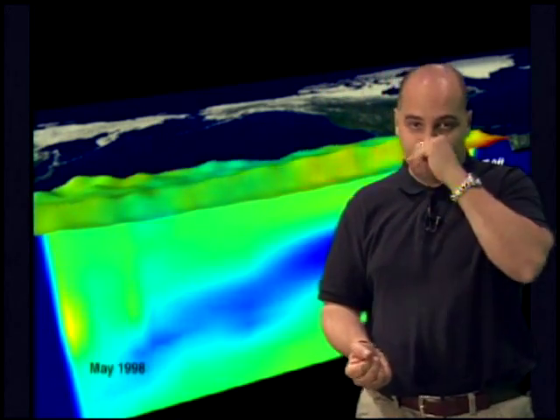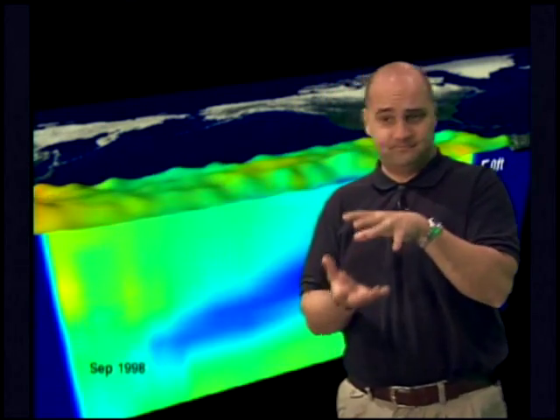So the deeper that layer, the more resistant it's going to be to the mixing up of cold water. This was the case all throughout the summer and fall of 2005 — throughout the Gulf of Mexico and the Caribbean, that thermocline was incredibly deep.